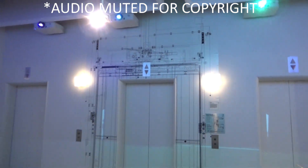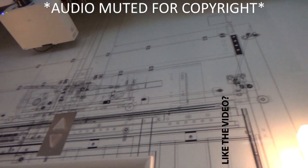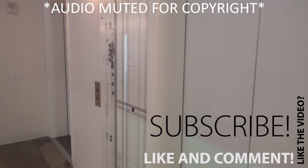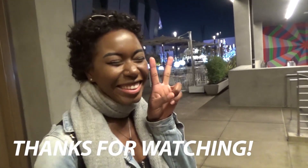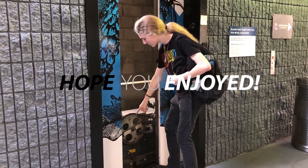Yeah, look at that — that is so cool. I like the open room, I like the main room. It's a good one. Thank you.